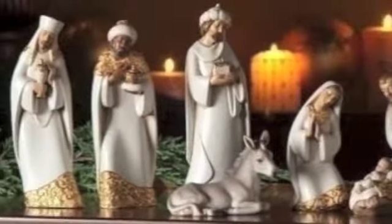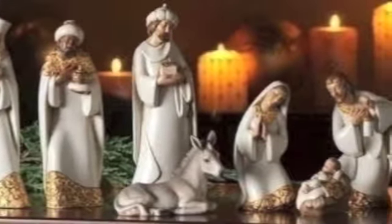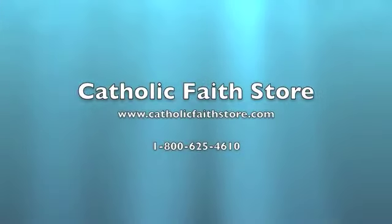This nativity set is made from ceramic and has rich gold accents to make this nativity set a festive addition to your holiday decor. For more information, visit the Catholic Faith Store at www.CatholicFaithStore.com.